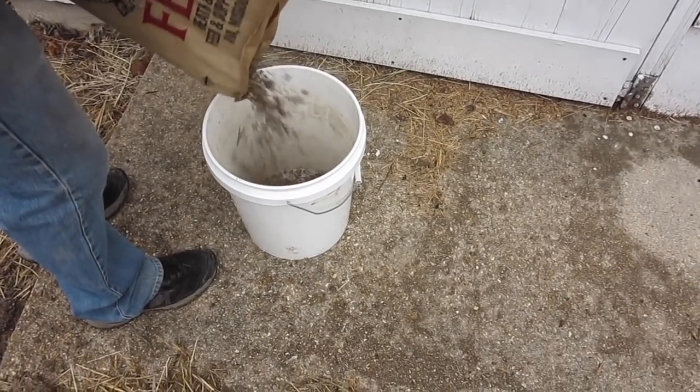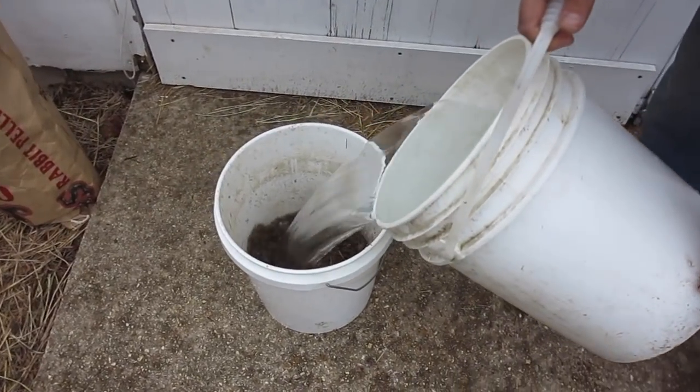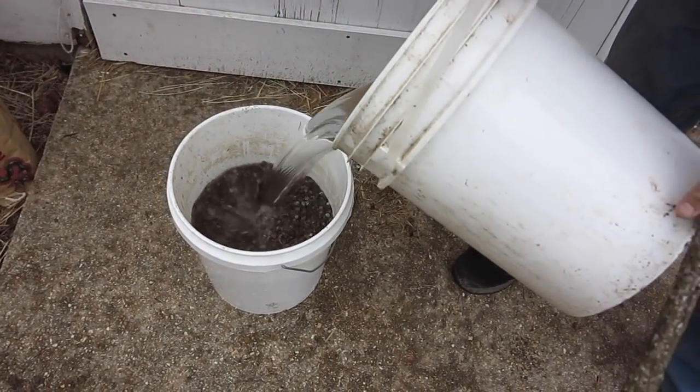Another nice way to use it is to make manure tea. Rabbit manure tea is super easy to make — it's one part rabbit manure and five parts water. You mix that up, wait three to five days, go out and pour it on your plants. It's amazing stuff.